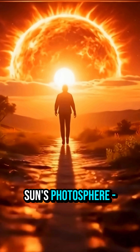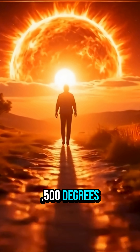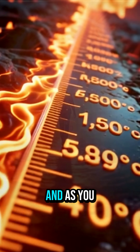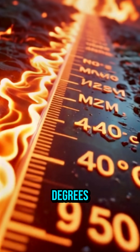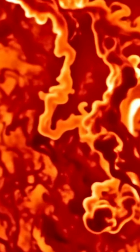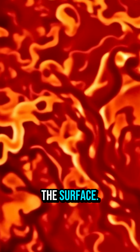Imagine you step out of the sun's photosphere, its visible surface at about 5500 degrees Celsius. And as you rise, instead of cooling down, you heat up to millions of degrees. Sounds backwards? Welcome to the sun's corona, where outer space is hotter than the surface.